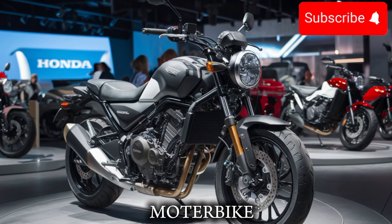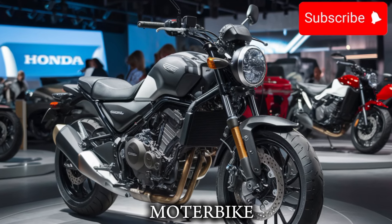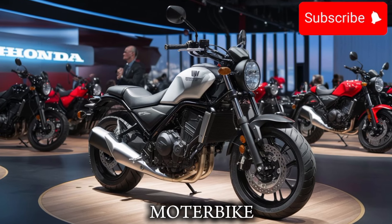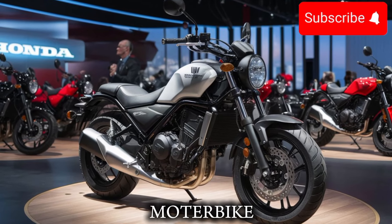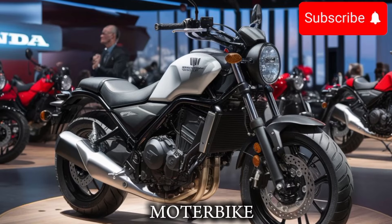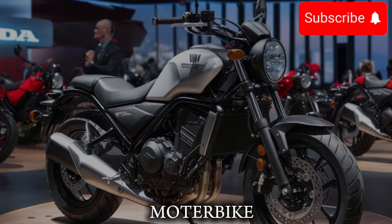So, what do you think? Are you excited about the new Honda Rebel 500? Let us know in the comments below. And if you're new here, be sure to subscribe and hit the notification bell so you can stay up to date on all our latest content. Thanks for watching, and we'll see you in the next video.